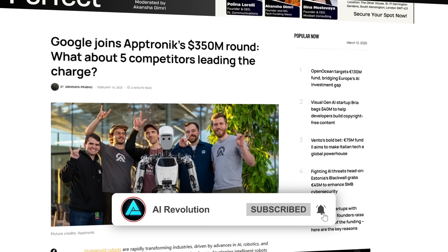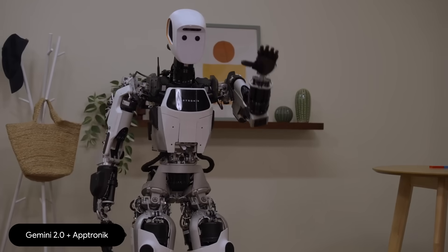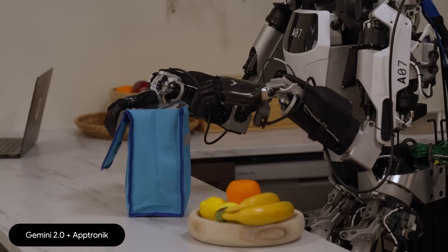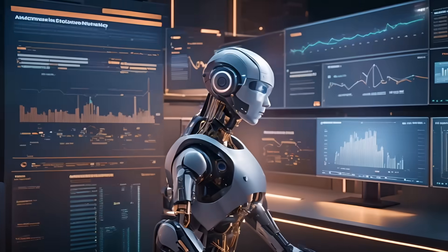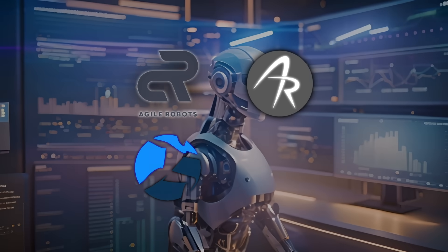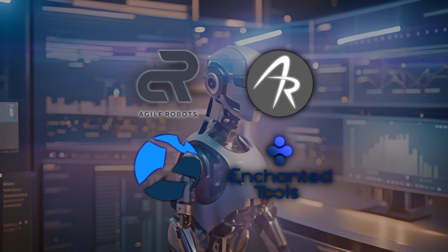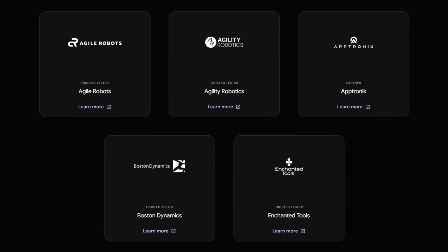Aptronic apparently raised $350 million last month, with Google as part of that. That's a good sign that we might see humanoid robots powered by Gemini 2.0 in the near future. Other big names in robotics like Agile Robots, Agility Robots, Boston Dynamics, and Enchanted Tools are also involved as trusted testers of Gemini Robotics ER.